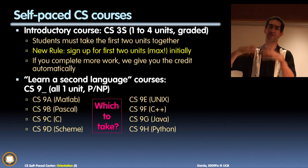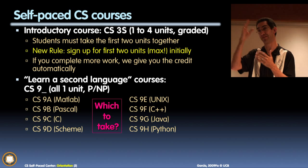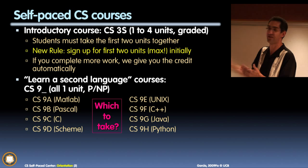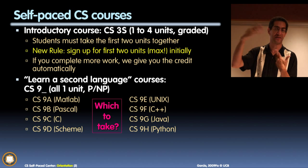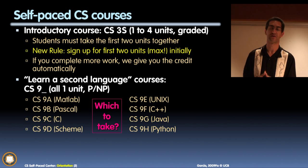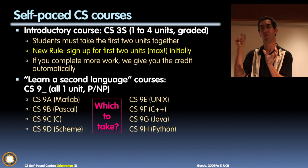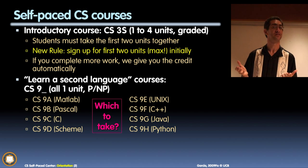The lab-based course is already underway — you've already missed the lab last week. But in the self-paced version, we have enough flexibility to allow people to start now. If you start today, you're not behind in self-paced, whereas in the lab-based course you'd be three or four days behind.